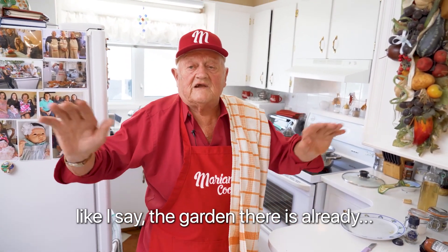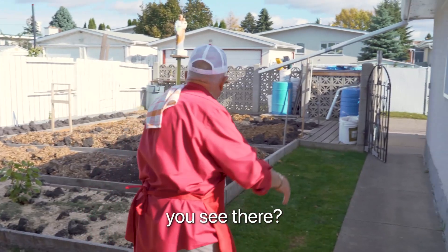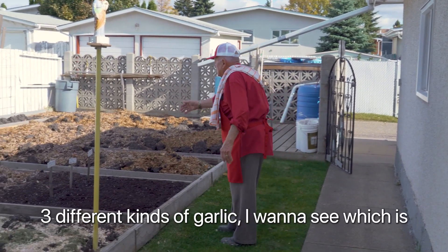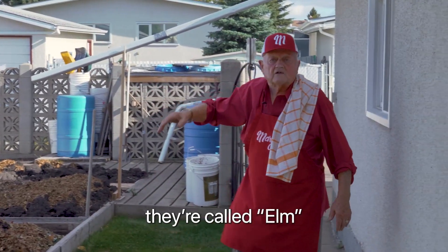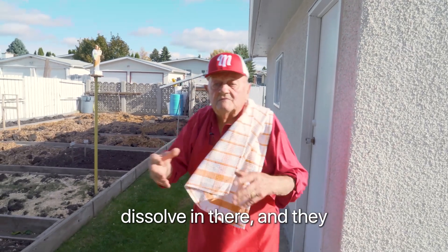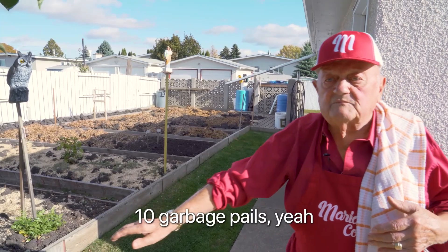I can say the garden there already — we can go out and give a look if you want. I'm preparing for next year. The only thing you put down now is garlic. I put about 20, 30 — that's my garlic here. See the garlic already for next year. I got three different kinds of garlic — I want to see what's the best. And there are leaves from the city — they call it elm. In Italian it's called olmo. With the frost they dissolve in there and make the soil really, really soft — that's good. I put it down every couple of years, about 10 garbage pails.